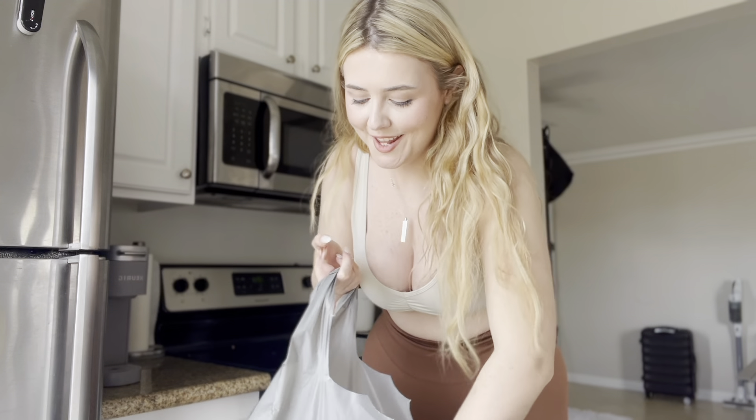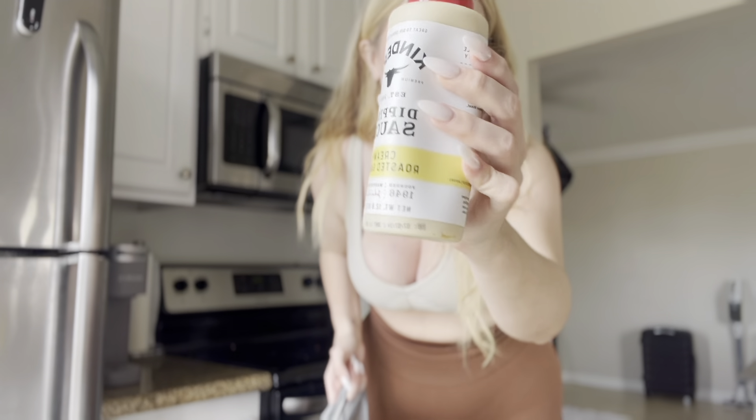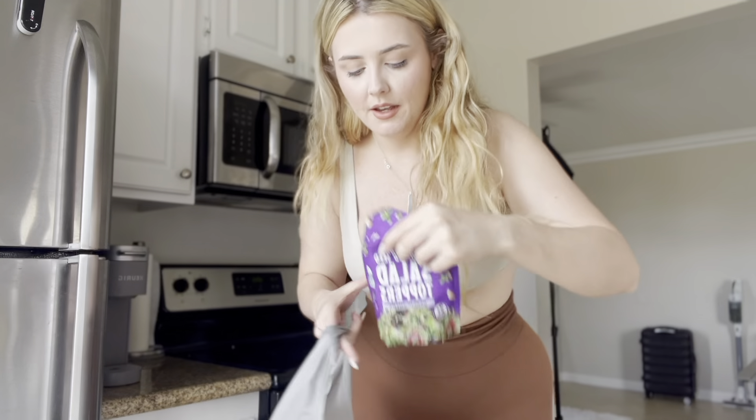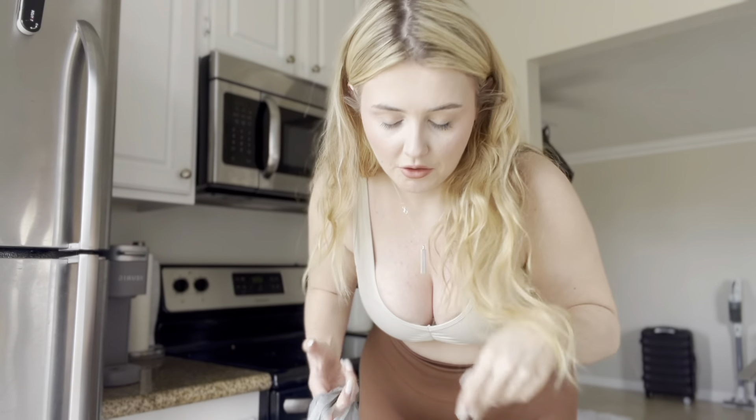I grabbed oat milk for my coffee. And I got this sauce that I love — I can never find it anywhere and I was shocked I found it today. It's my favorite sauce and it's going on my salad. I'm excited — I'm going to make a huge chicken Caesar salad after this.